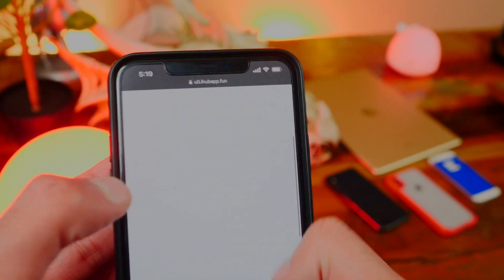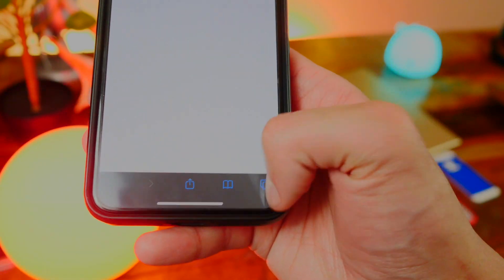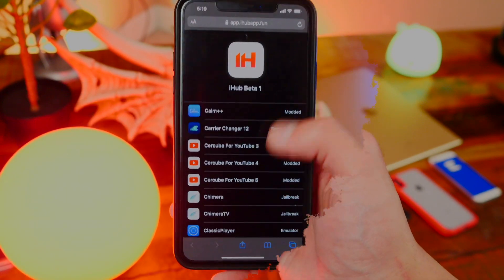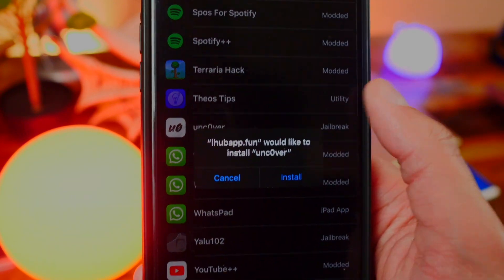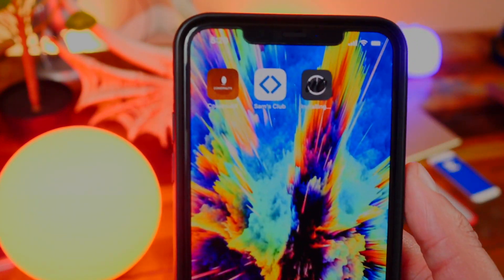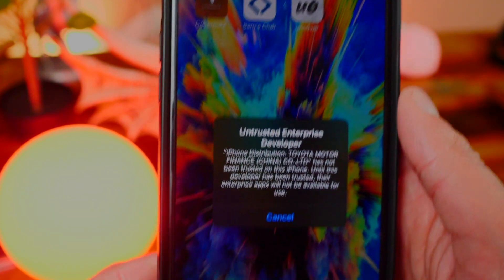There will be an alternate link in case this one doesn't work. You guys scroll through, zoom in, and go to the top left where you'll see 'Install unc0ver.' Anyways, scroll all the way down, find unc0ver, tap on it, simply hit Install, and now you'll see it installing on a blank spot on your home screen. I'm doing this on my iPhone 11 Pro Max.